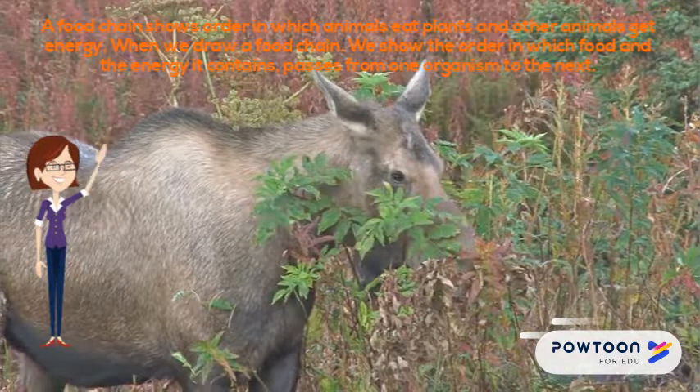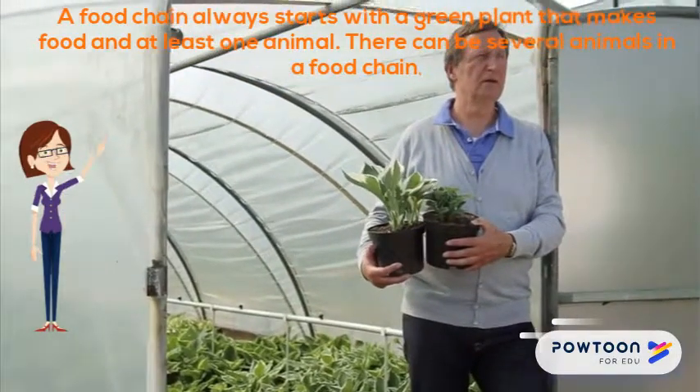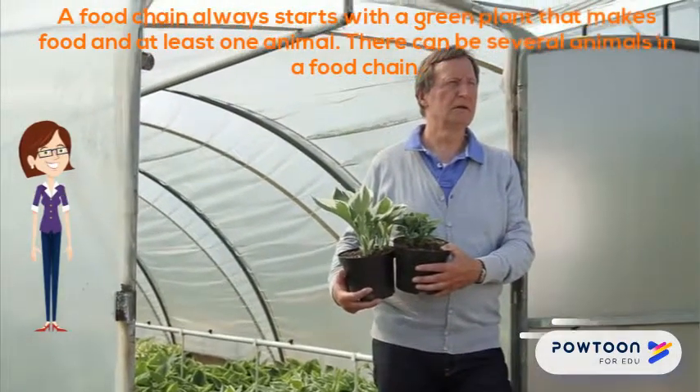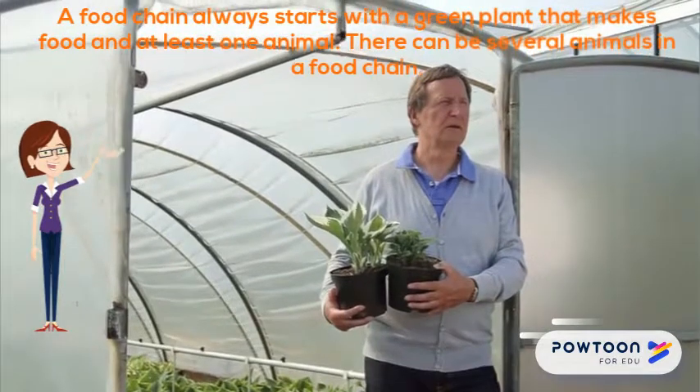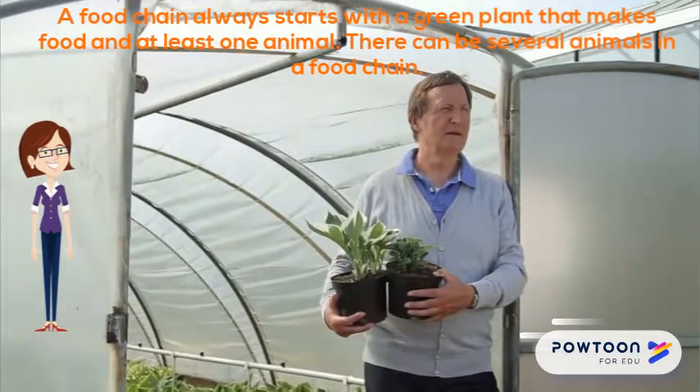When we draw a food chain, we show the order in which food and the energy it contains passes from one organism to the next. A food chain always starts with a green plant that grows and makes food, and at least one animal. There can be several animals in a food chain.